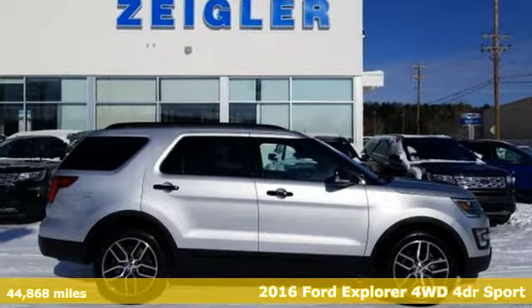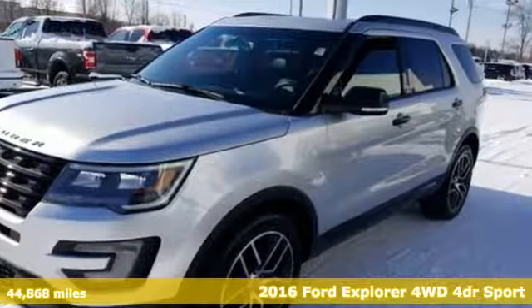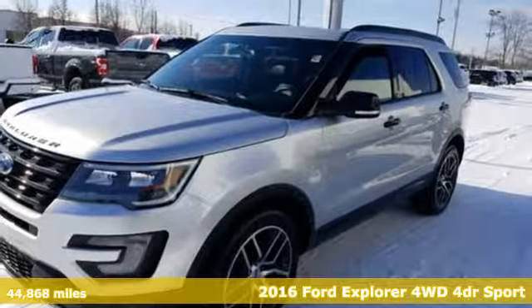It's a 2016 Ford Explorer. The adventure starts where the pavement stops in this capable SUV.